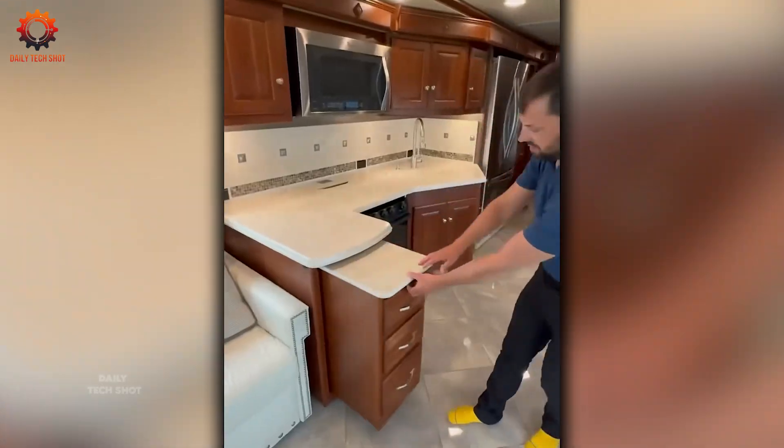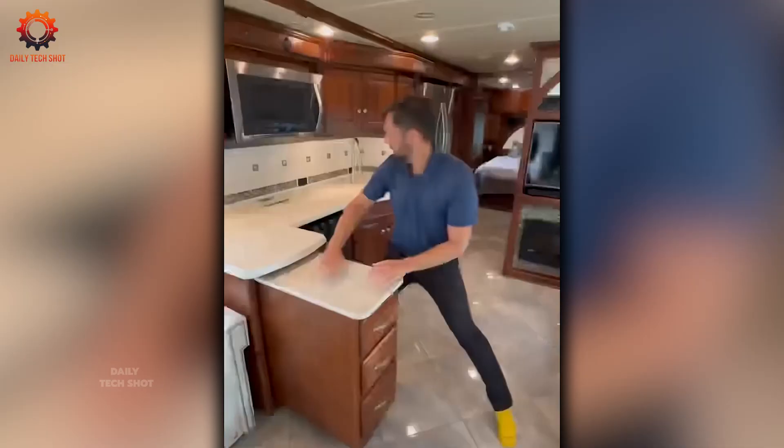You'd never guess that bus is a rolling luxury suite. Step inside and prepare to be wowed.